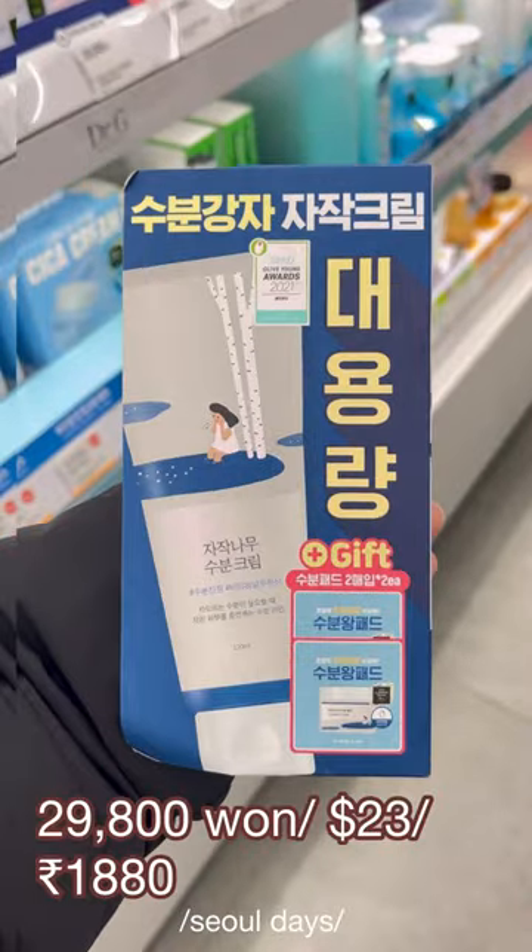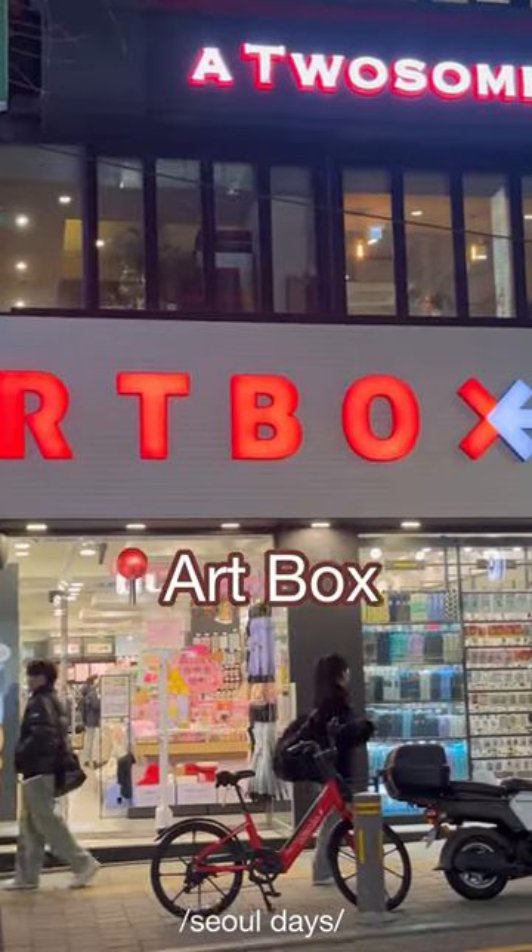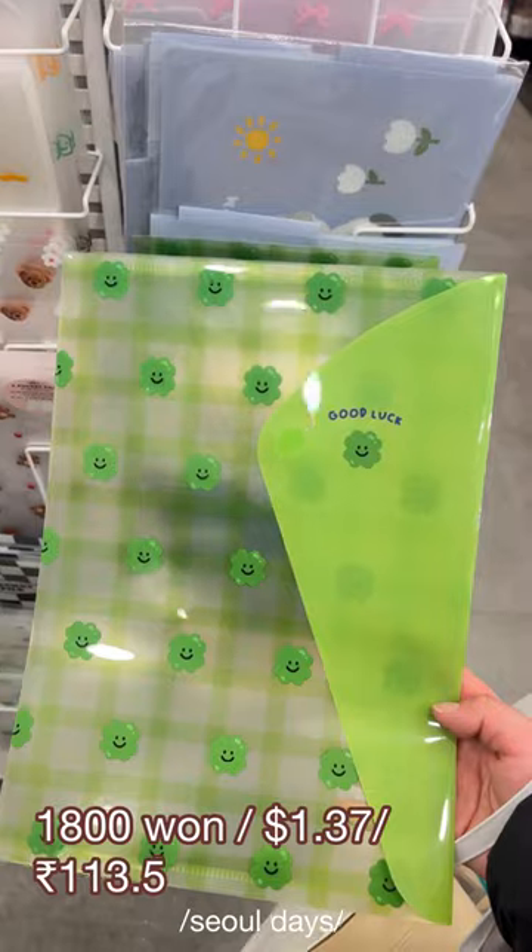My next stop was Olive Young. I ran out of moisturizer so I bought one from Round Lab, then a toothpaste, and this coral nail paint from Tiptoe.